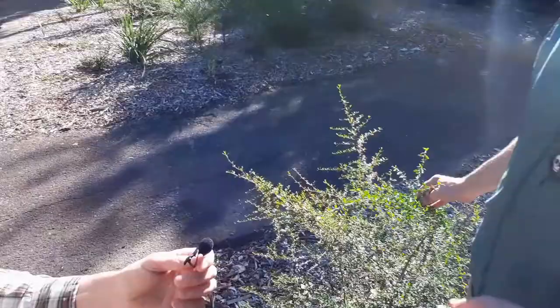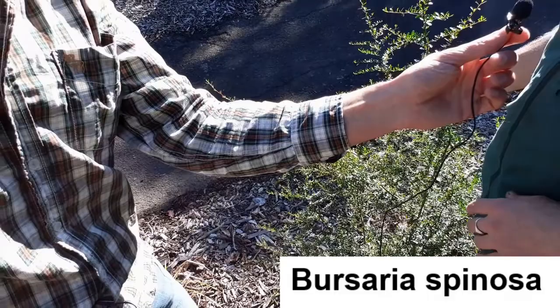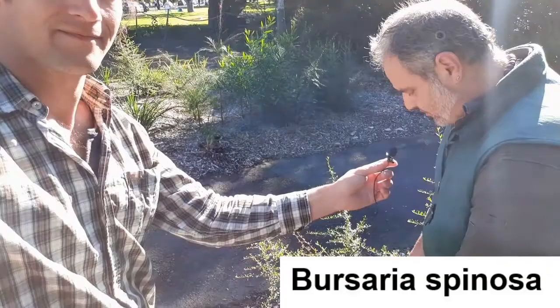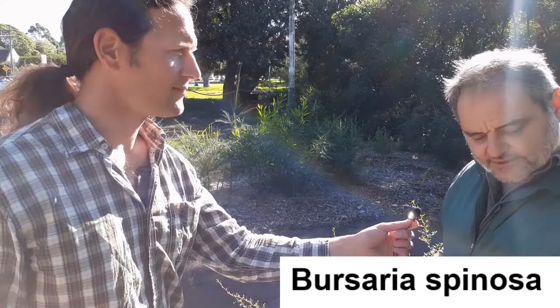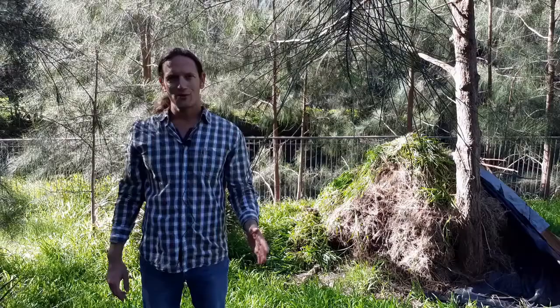This other plant is called Bursaria spinosa, and it's a fantastic plant for small birds. In a highly urbanized environment, it's difficult for small birds to survive — large birds are very territorial and push them out. Small birds need thick, complex vegetation to hide in. Bursaria spinosa provides this because it has thorns and small, complex foliage. This is only a juvenile; it will get about eight feet tall and three or four times the size. Once you get a clump of these joining up with your Breynia and other plants, it creates a little haven for smaller birds.